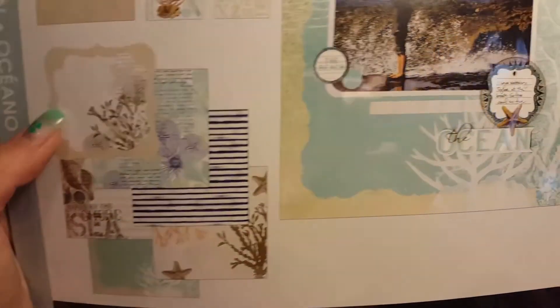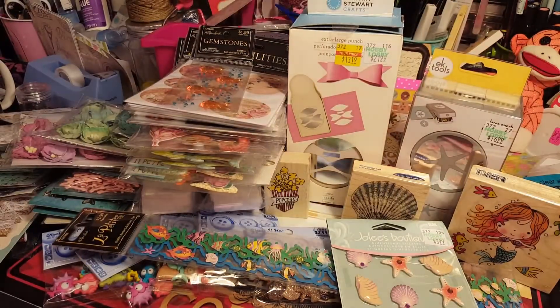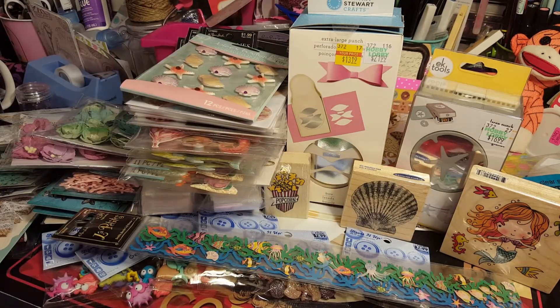It was originally $9.99 with 50% off, so we got it for $5. Isn't it gorgeous? Look at all the stuff you can do with it - so pretty. I think we did pretty good! We got all of this from Hobby Lobby, lots of ocean-themed things. Whatever is left over we'll save for next time. I thought I'd share it with you guys - until next time, I'll see you later. Hope you enjoyed this haul! Bye bye!